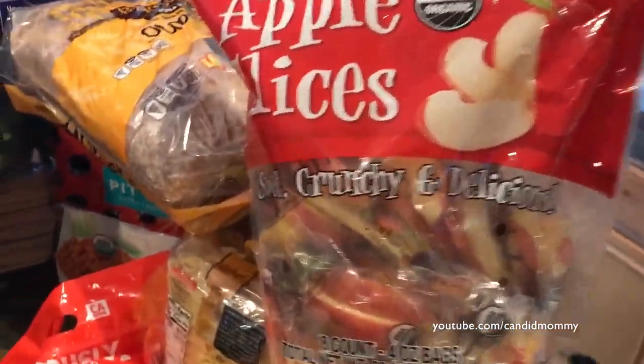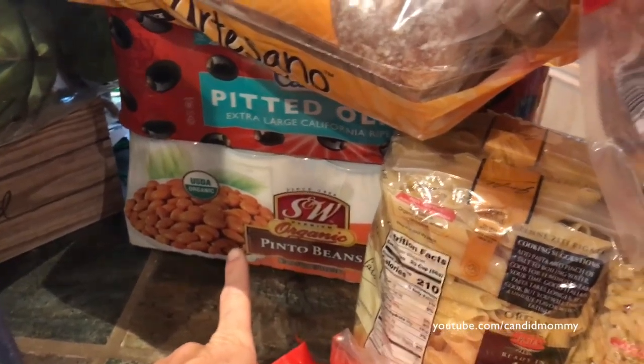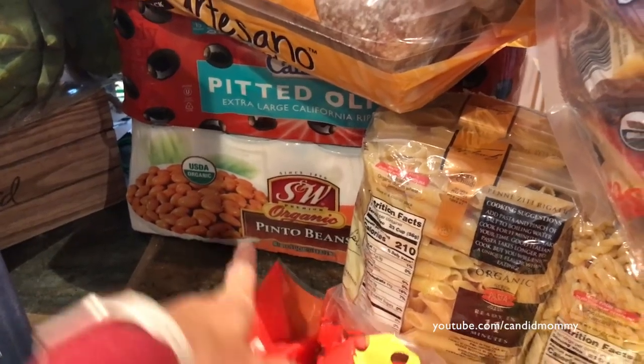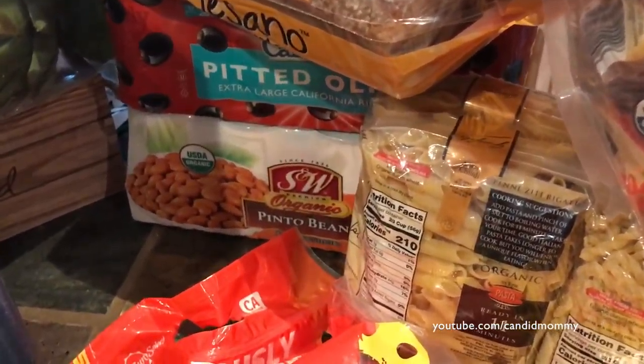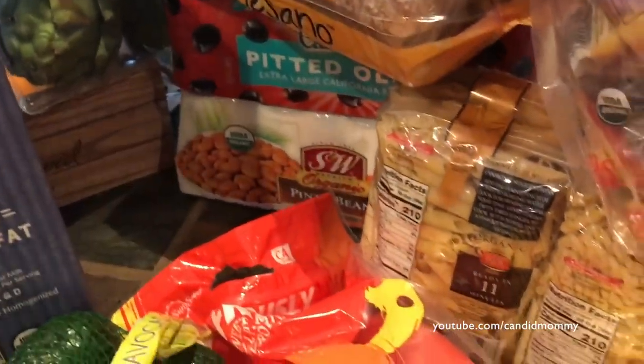We've got some apple slices, bread, olives, pinto beans. I wasn't going to buy these because I thought I could just make them in the crock pot, but it doesn't always work that way — you don't always plan ahead. Also got artichokes, and I'm going to try to do more in the crock pot.